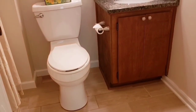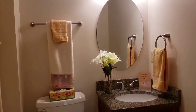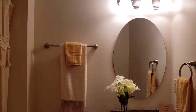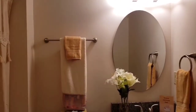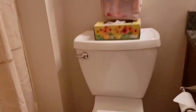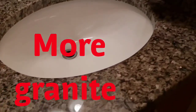The first bathroom is the guest bathroom. There is a second bathroom on the left-hand side, and another on the right. Beautiful granite countertops are in the kitchen and both bathrooms.